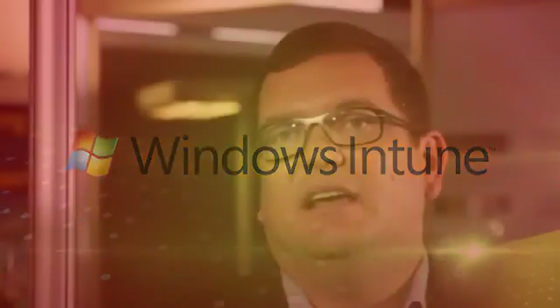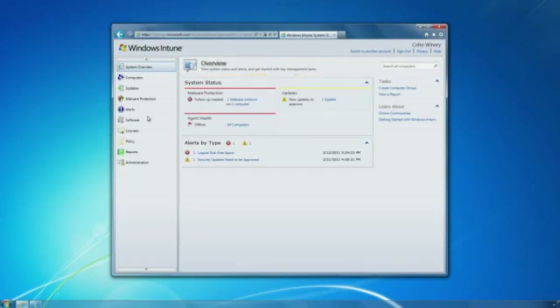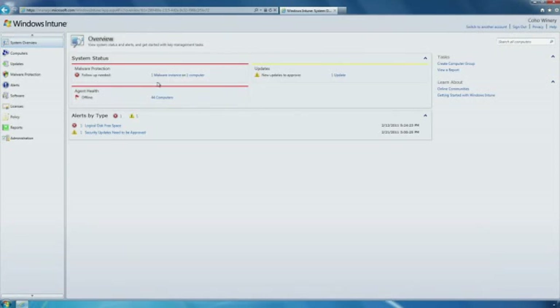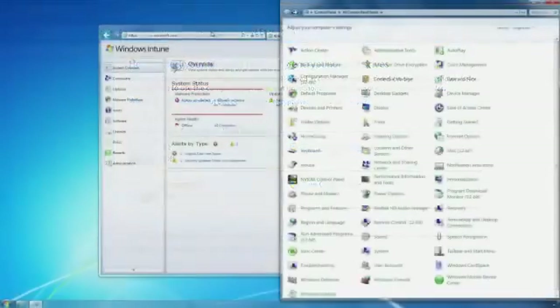With the Windows 7 Enterprise upgrade, you can give your users the best Windows experience with our premium Windows software. A great benefit of Windows Intune is the included right to upgrade to Windows 7. We see great interest from clients in Windows 7, but a lot of them haven't made the move away from Windows XP. With Windows Intune, the license is bundled into the whole package that Windows Intune provides.